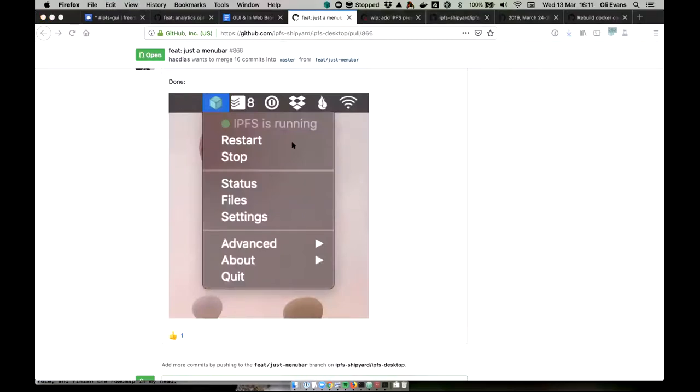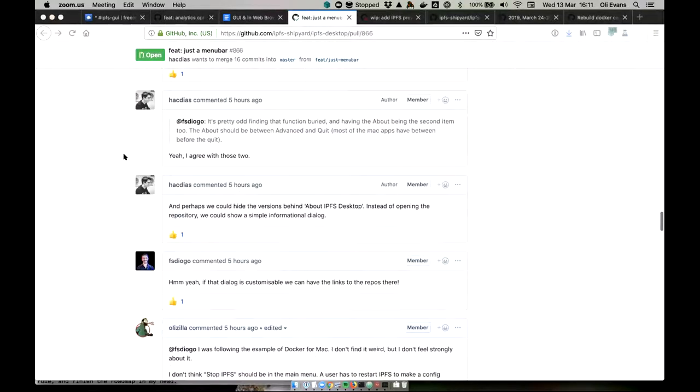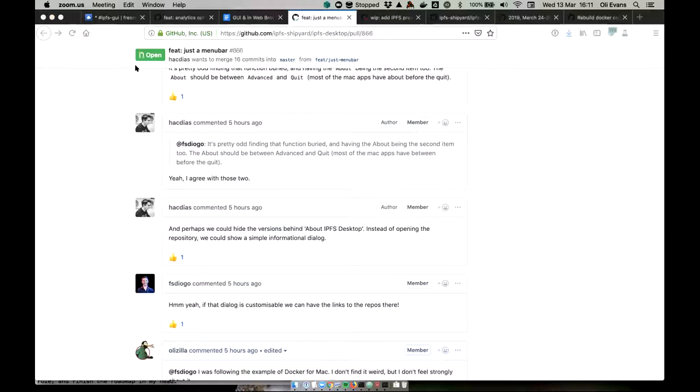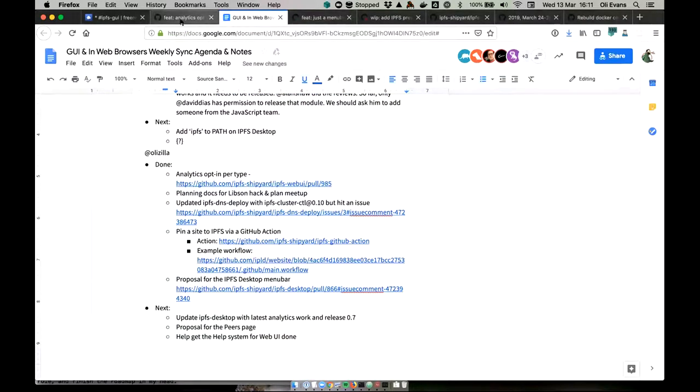He's also been pushing forward the IPFS Desktop 0.7 release. The only blockers remaining are merging in the improved analytics UI and upgrading the go-IPFS dependency to 0.4.19. It looks like we could cut a release of that after this call, which is pretty exciting because it's been way longer than expected — but it's nearly ready.